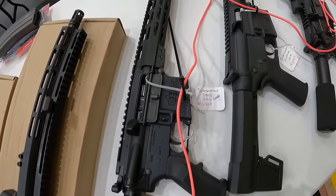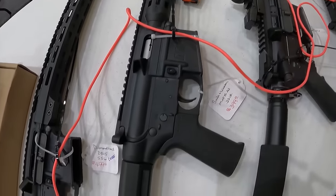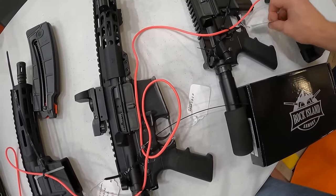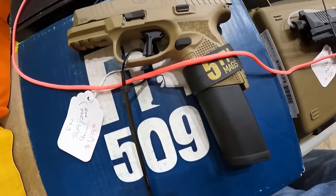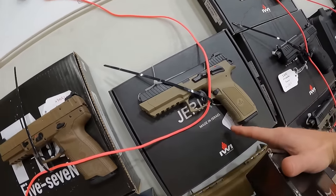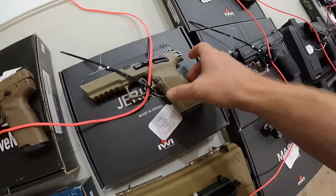The Diamondback DB15, $500. And the Smith & Wesson MP22, $400. We've got the FN 509, 9mm, $700. We've got $1,400 on this 5.7 FM. We've got an IWI Jericho, $400. Good price on that IWI.